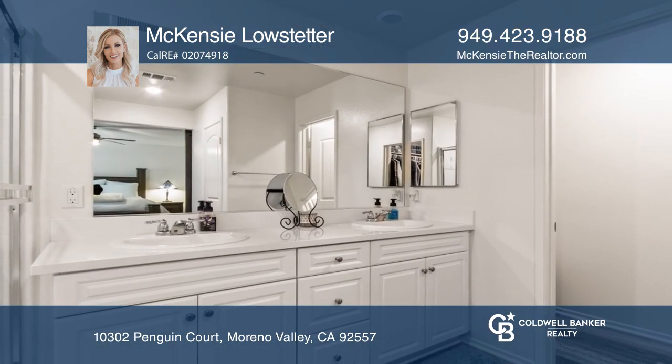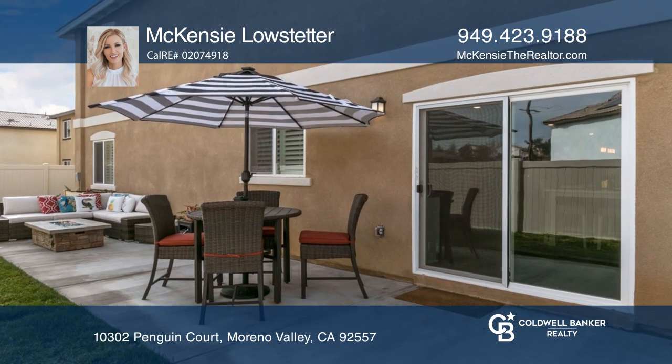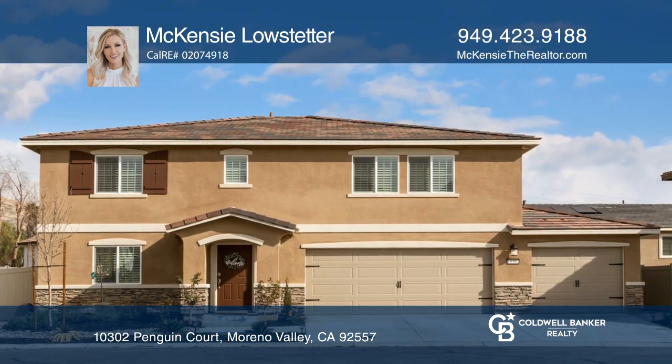Venture outside to the beautifully landscaped yard with a fire pit. Experience everything this home has to offer by calling Mackenzie Lowstetter today.